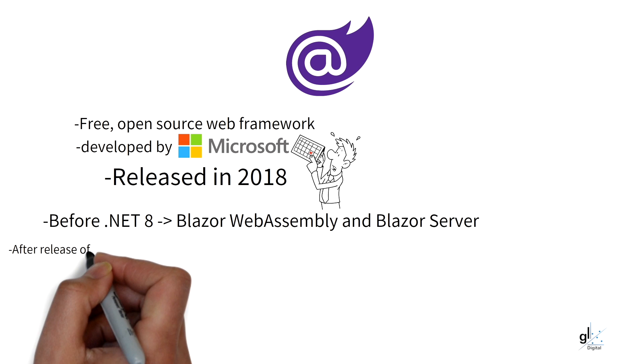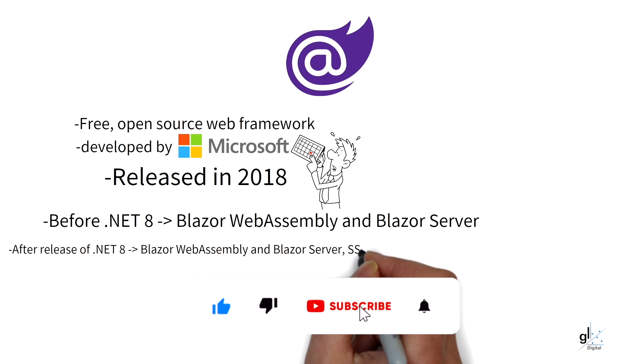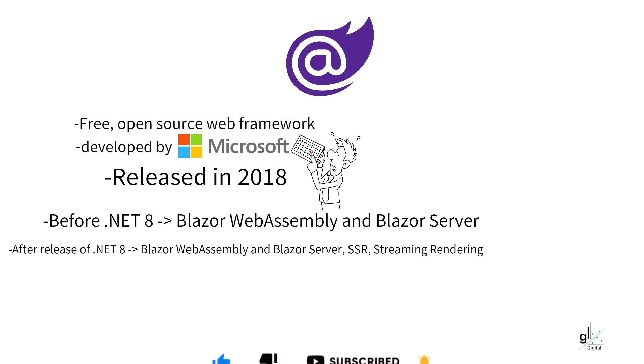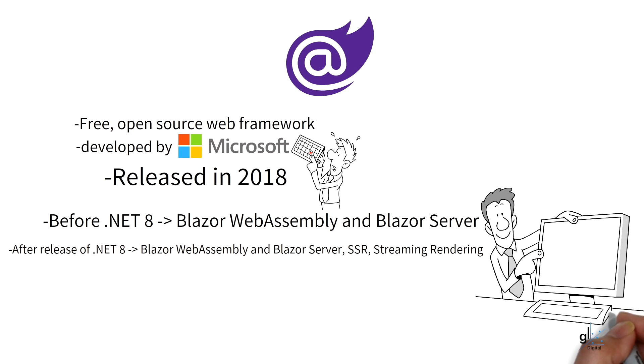With the release of .NET 8, due to be released this month, November 2023, server-side rendering, or SSR, will be available for Blazor applications. This will mean that Blazor applications can benefit from super-fast initial load times and better SEO search engine optimization through server-side rendering. Note that static website generation will not be released with .NET 8, but Microsoft intends to make this functionality available in subsequent releases of .NET.